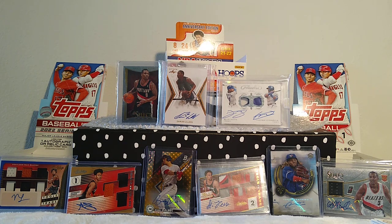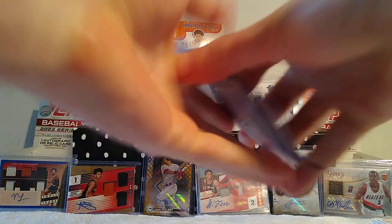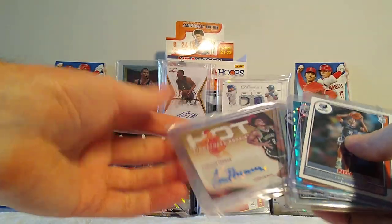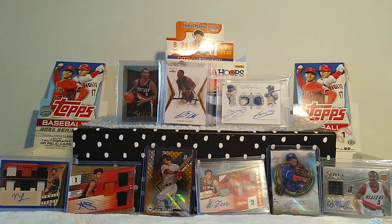That doesn't mean there won't be good retail boxes out there, but if you're looking for parallels, numbered cards, short prints, and autographs, I would say the hobby box is definitely the way to go. I think I paid $160 for my hobby box and that's pretty reasonable. They were charging four dollars a pack at retail — you're going to end up paying around a hundred bucks for the retail box. So I would rather spend that little bit extra to get the hobby.